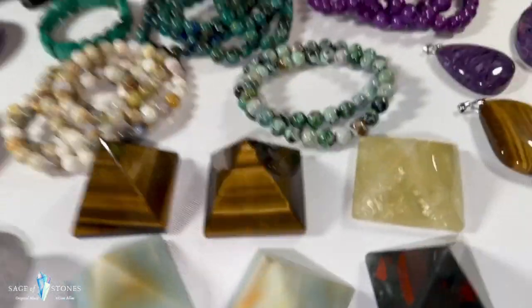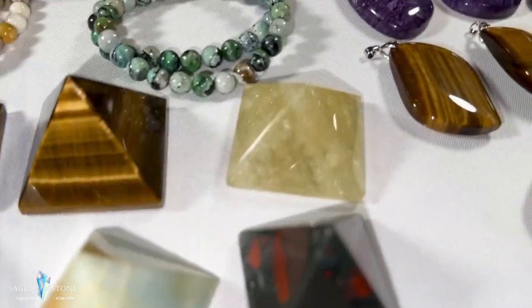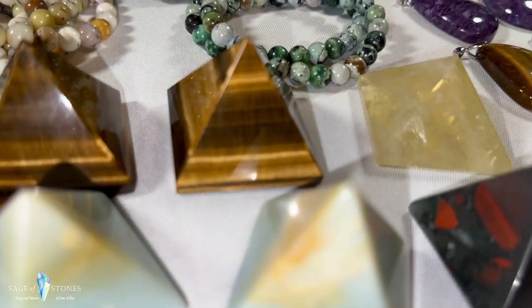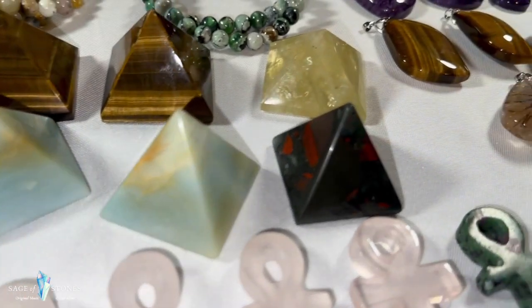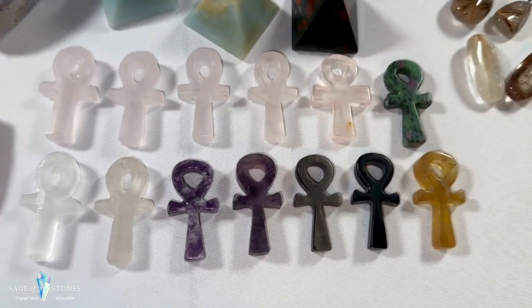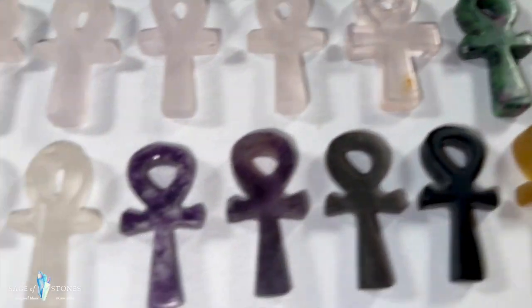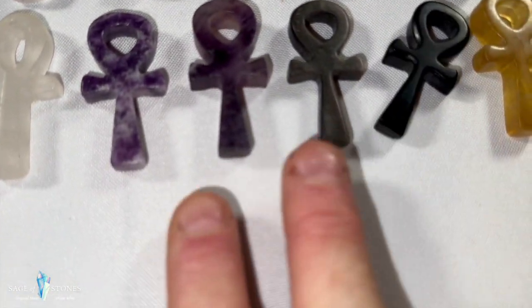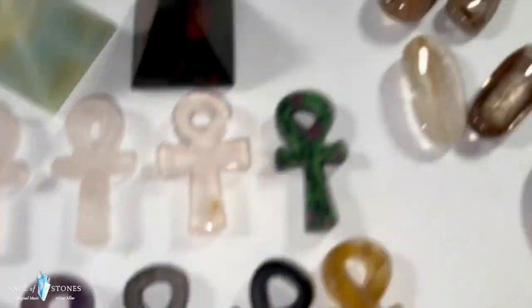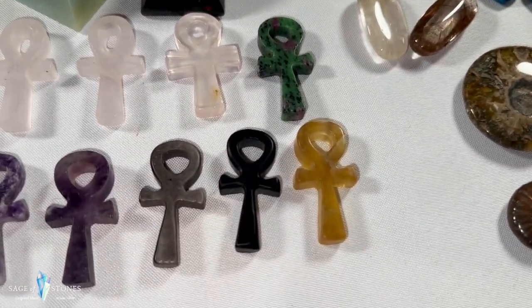Moving into pyramids — I've got some super flashy tiger's eye pyramids, all roughly the same size. There's also citrine with lots of bling and rainbow action, two Caribbean calcite, and one bloodstone pyramid. Then these really cool ankhs: five rose quartz, one ruby zoisite, two clear quartz, two amethyst, one silver sheen black obsidian, one regular black obsidian, and one yellow fluorite. Really cool ankhs.